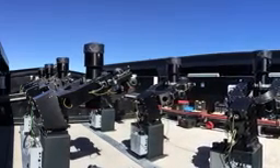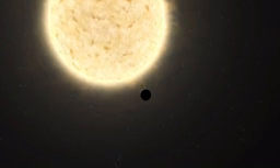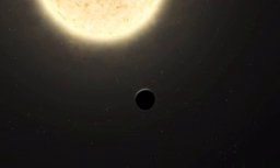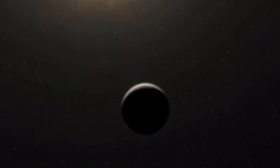The system operates as a remote-controlled robot. It will focus on searching for Neptune-sized and smaller transiting exoplanets, with diameters between two and eight times that of Earth.